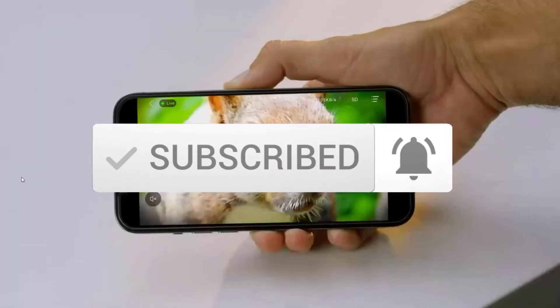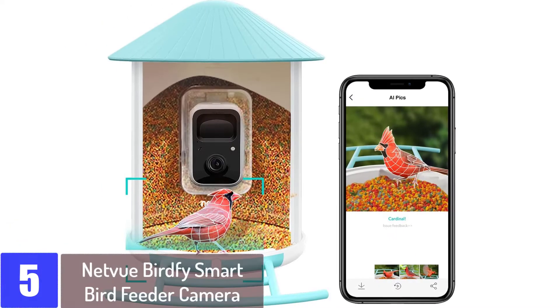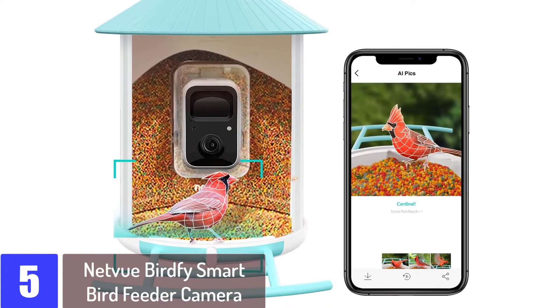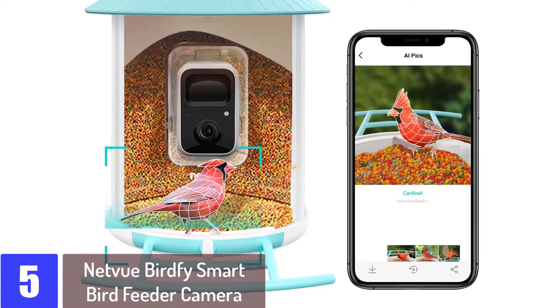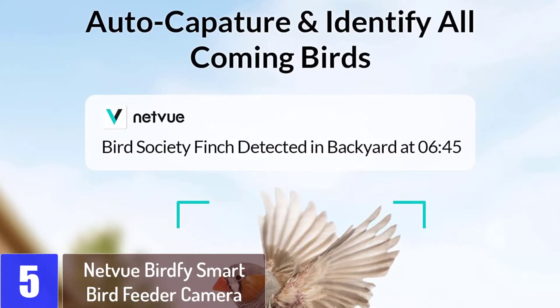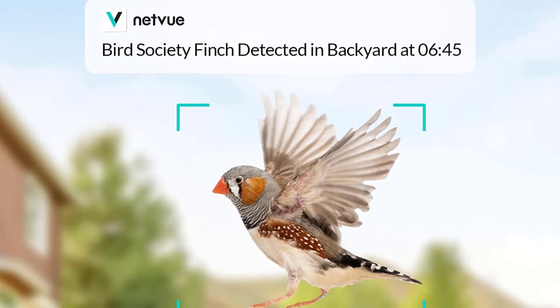So let's get started with the video. Starting at number 5: the Netview Birdfee Smart Bird Feeder Camera. The Netview Birdfee Smart Bird Feeder Camera is one of the more expensive bird feeder cameras on the market, but it's a good buy for keen bird watchers or those who want to know the comings and goings in their garden with help from AI technology.